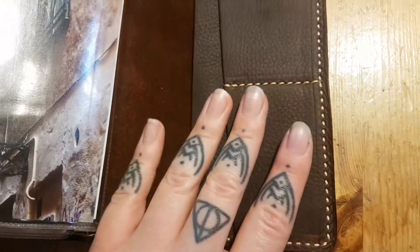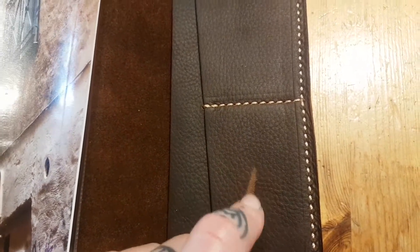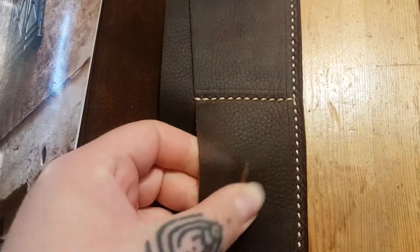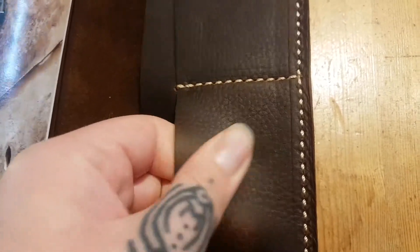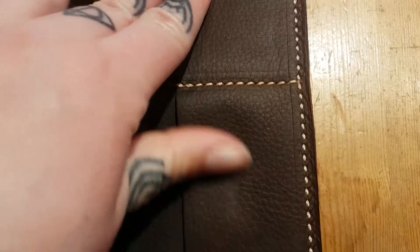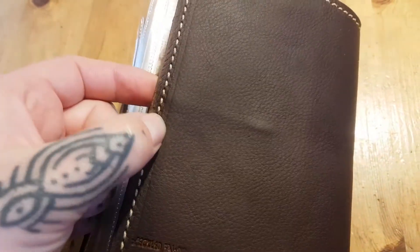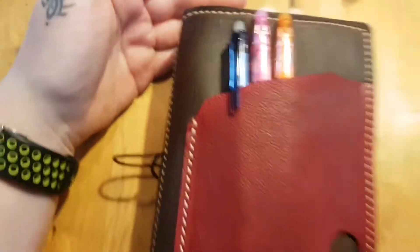I'm also gonna show you — if anyone was wondering how the Kodiak scratches and marks up. There you go. Maybe I did that a little bit too hard, but if I rub it, it fades slightly. As you can see it's almost not visible anymore. So I think this will age quite slowly — it's gonna get denser and get scratches and everything, but because you can rub it away, I think it's gonna age more slowly than other leathers.